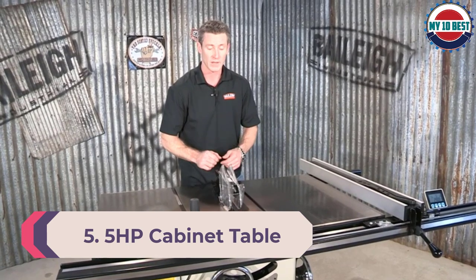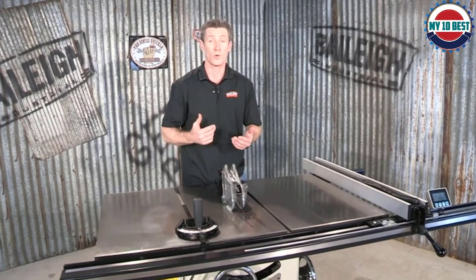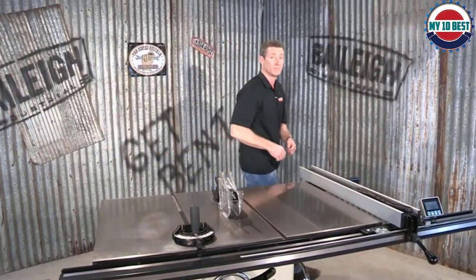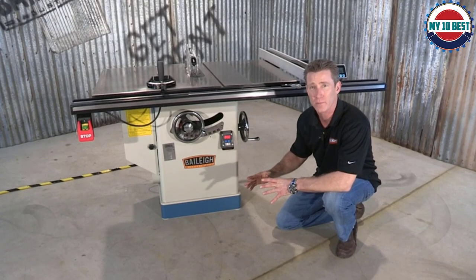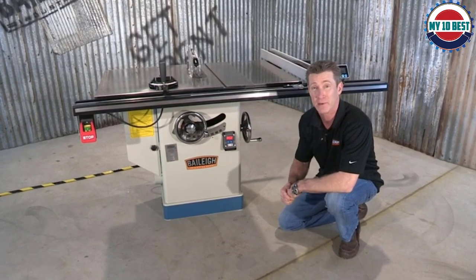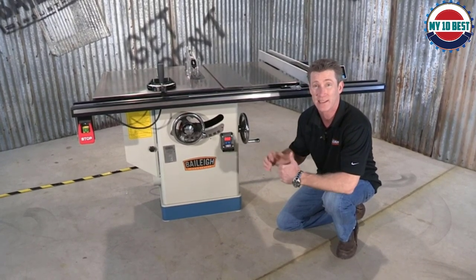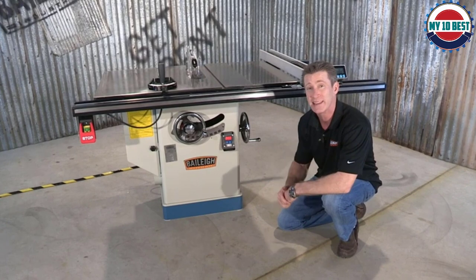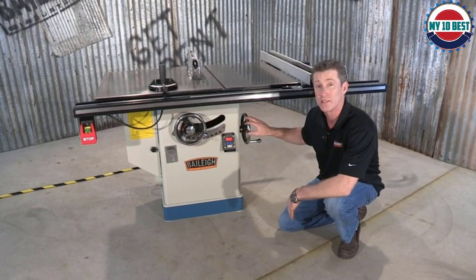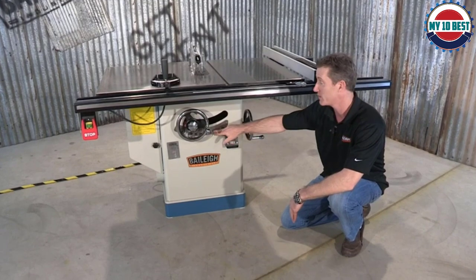Number 5: SawStop 5 HP Cabinet Table Saw. SawStop has become a name renowned with professional woodworkers for the safety of their products. Their patented stopping technology is proven to have saved many woodworkers their fingers and hands. The SawStop features a safety system that sets it apart from others. Aside from that, all the traditional functionality of a high-end cabinet saw is present, including infeed and outfeed table options, custom fences, and a router table that connects to the base of the saw. This saw is strongly recommended for both amateur and expert woodworkers.